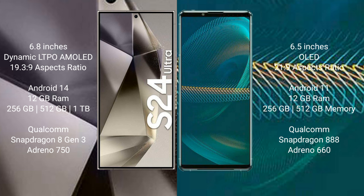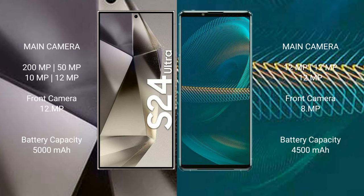Samsung Galaxy S24 Ultra features the Snapdragon 8 Gen 3 processor with Adreno 750 GPU. Sony Xperia 1 Mark III comes with 12GB RAM and 256GB or 512GB internal storage, featuring the Snapdragon 888 processor with Adreno 660 GPU.